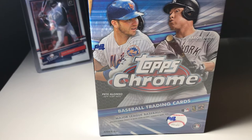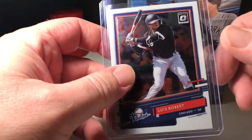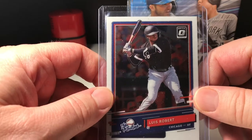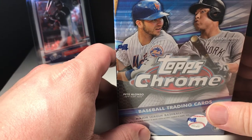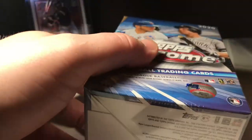Hey, what's up you guys, thanks for tuning in tonight. I finally found some cards — had to get them on eBay. I don't like paying the vultures, but man, it's just bad out there, you can't find anything. It's crazy. So we got Mr. Luis Robert who's gonna be watching us tonight — open cards, give us some good luck. Hope we can find a nice Robert tonight.